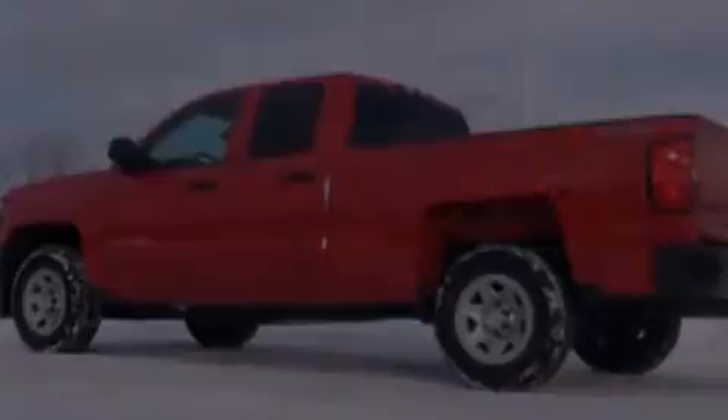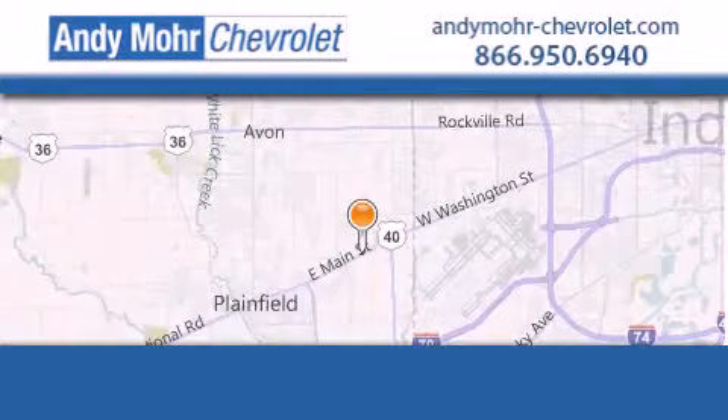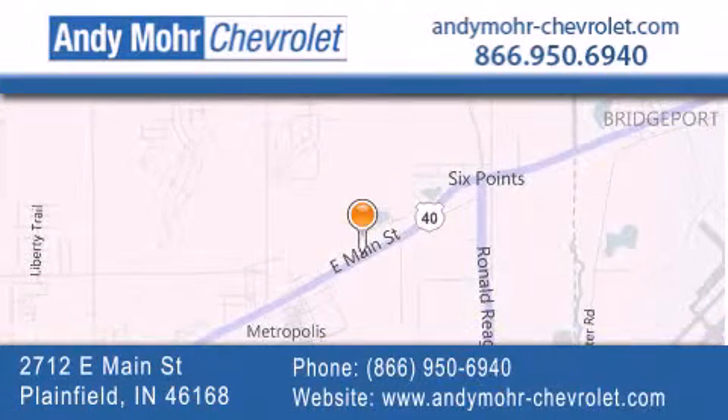Call now to find out how you can own this breathtaking automobile. Andy Moore Chevrolet is the place to find new Chevrolet cars as well as pre-owned cars in Indianapolis. You can visit our new and pre-owned inventory online, get new car pricing, and receive free no-obligation price quotes. Visit Andy Moore Chevrolet today at 2712 East Main Street in Plainfield, or see us online at andymoore-chevrolet.com.